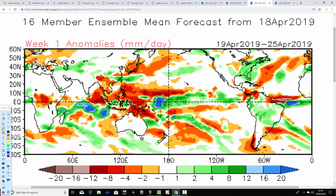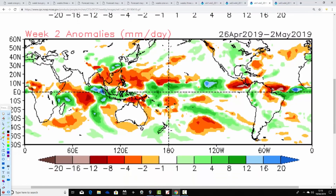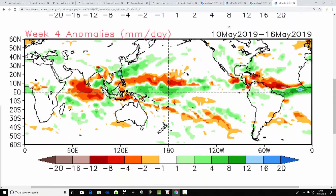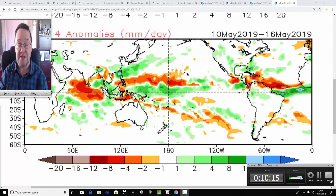Finally, precipitation anomalies from CFS V2. Week one, the 19th to the 25th of April — much drier than average in the week ahead. Week two, the 26th of April to the 2nd of May — generally on the drier than average side as well. Week three, the 3rd to the 9th of May — similarly weakening, but overall we're probably still on the drier side. And then we go back to very dry conditions in week four, the 10th to the 16th of May — much drier than average. So if the CFS is right, the big talking point over the next four weeks will be the dryness — a very dry four weeks coming up.